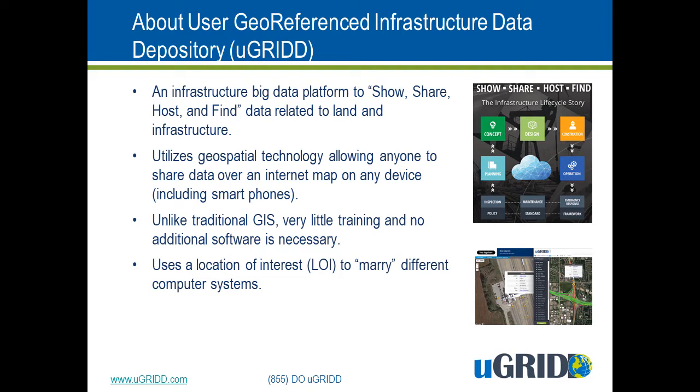We are not a GIS company, although we do provide some GIS-like solutions for those smaller governments that want GIS but simply can't afford it. We're also designed to be super easy to use. If you can navigate Twitter, Facebook, Amazon, or any ordinary website, you can use uGrid.